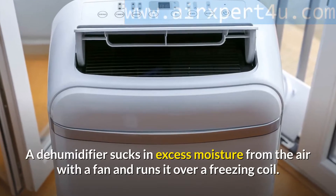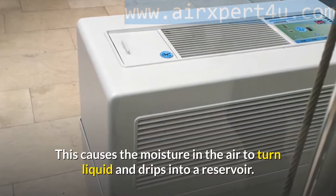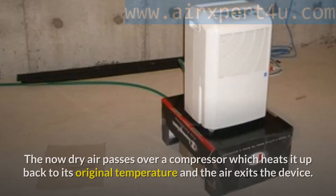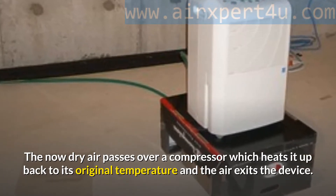A dehumidifier sucks in excess moisture from the air with a fan and runs it over a freezing coil. This causes the moisture in the air to turn liquid and drip into a reservoir. The now dry air passes over a compressor which heats it back to its original temperature, and the air exits the device.